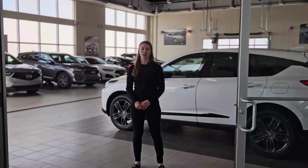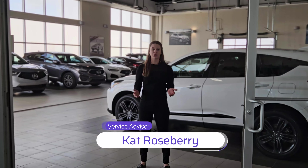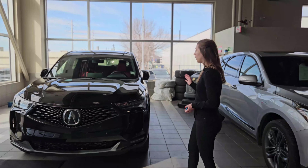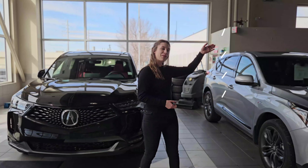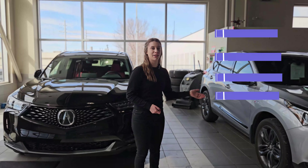Welcome back to Southview Acura Service Drive Insights. My name is Kat and today we're going to be talking all about the methods of transportation that Southview Acura offers. Our first method of transportation is courtesy vehicles. In order to qualify for a courtesy vehicle, you must be 25 years old, have a valid driver's license, insurance, and credit card.